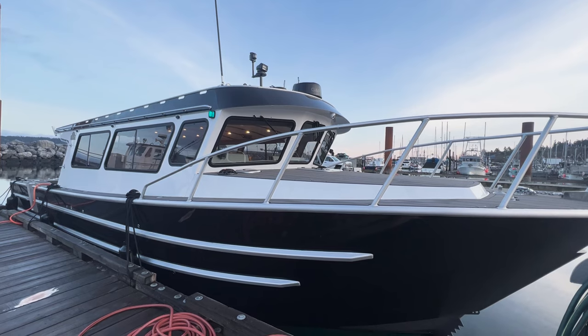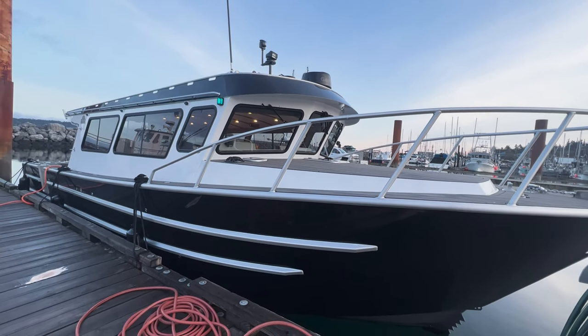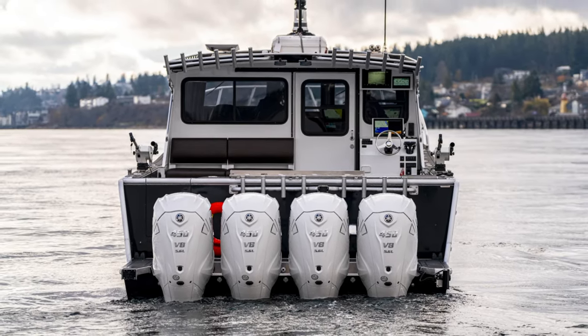Welcome back to the Eaglecraft YouTube channel. Today we have the all-new 42-foot Cruiser powered by quad all-new 450 Yamaha XTO engines.